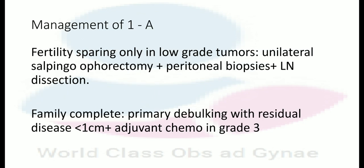Malignant cells are not detected in the ascites, fallopian tube, or peritoneal washing. For management of 1A with fertility-sparing procedures, only in low-grade tumor, unilateral salpingo-oophorectomy is done plus peritoneal biopsies plus lymph node dissection.